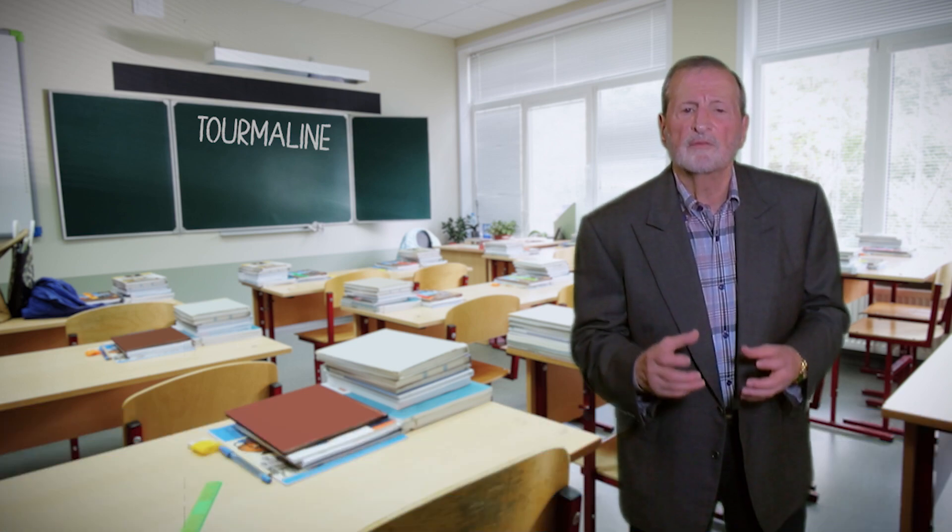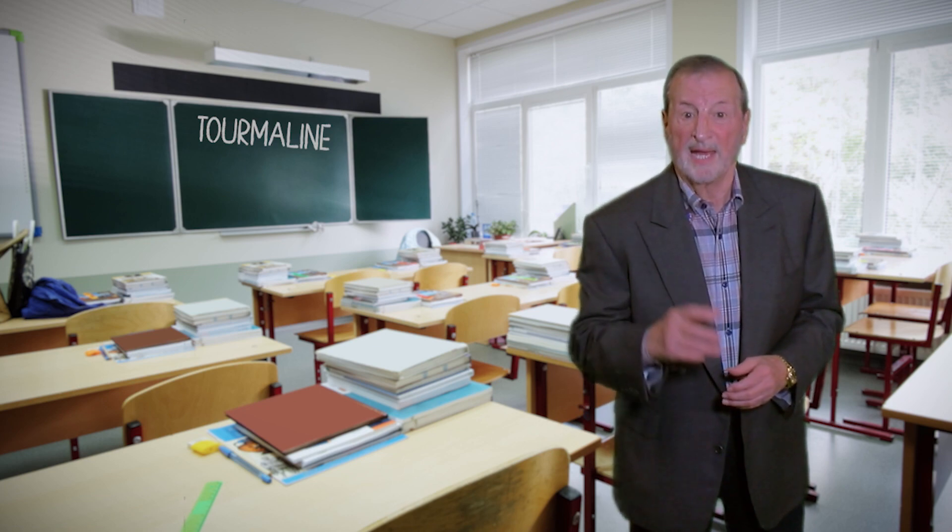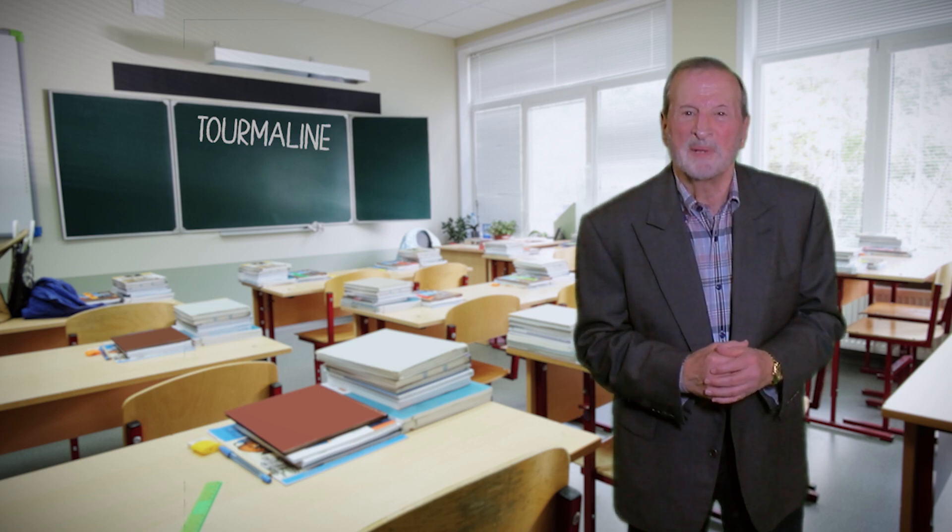Hi, folks. It's Professor Allen here, your favorite gemologist. Welcome back to GEMU. Today, I'm going to give you a lesson about tourmaline, which is one of October's birthstones. I've gotten a lot of messages, a lot of questions from my students. I'm here to answer them. Let's get started — it's going to be exciting.